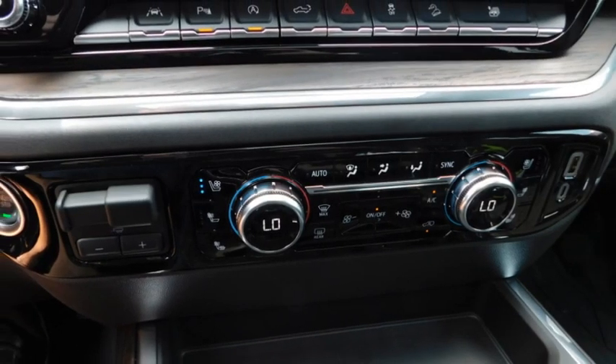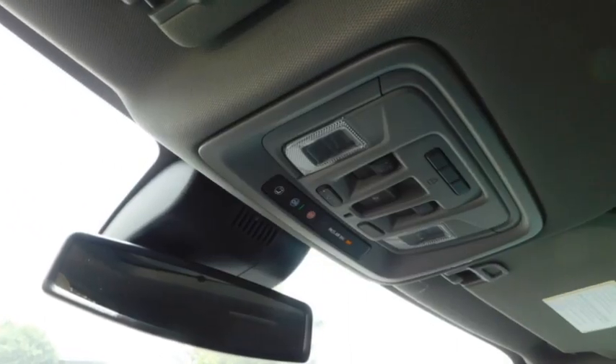This vehicle has less than 100 miles. Here are some of this vehicle's great options: towing package.